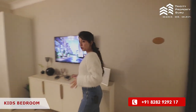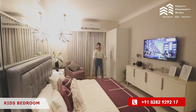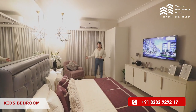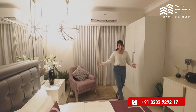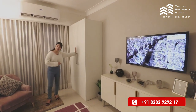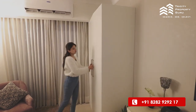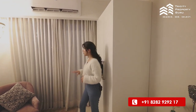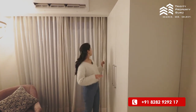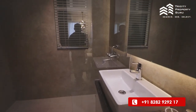I am entering the kids' room. You will have a lot of room space — king bed size. We can put a study table here if you want, and there is a space for an LED. In this room, we also have a double wooden cupboard, an attached balcony, and an attached washroom with anti-skid tiles and completely branded fittings.